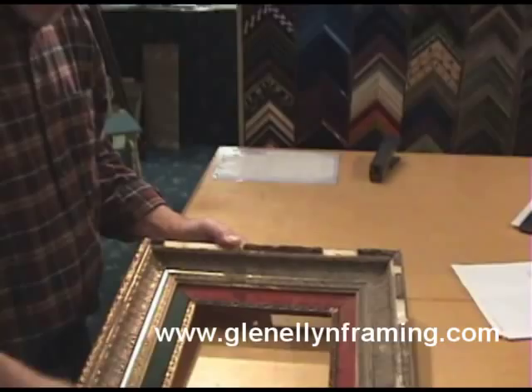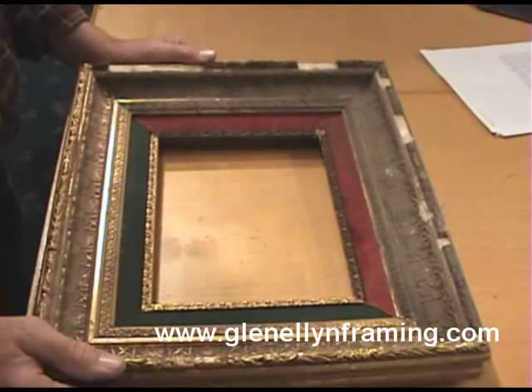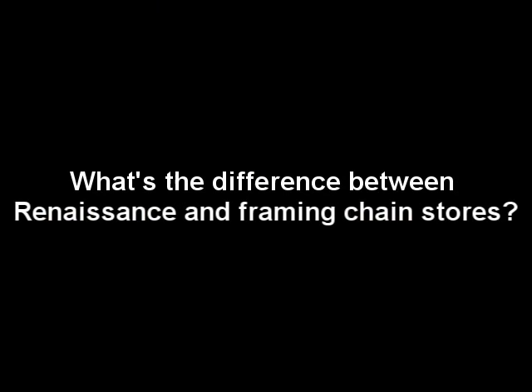This is an old frame. You can see this part here is old and parts are missing. This part here I have beefed and restored more or less.